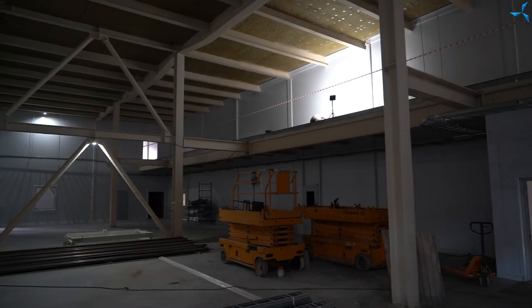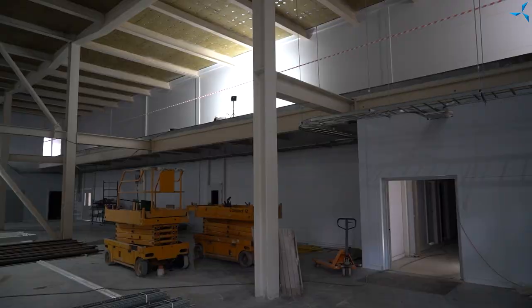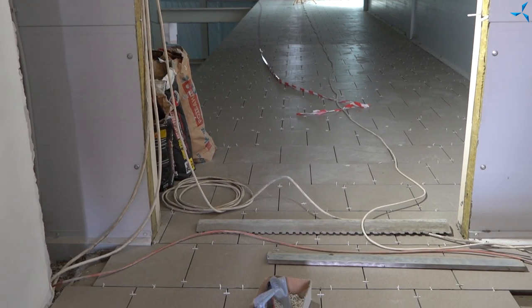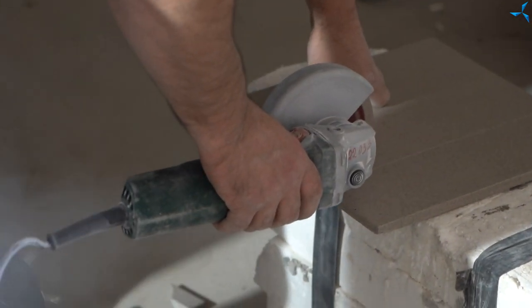We are going up to the mezzanine of the first floor and here we can see that tiles have been laid — a flooring no different from what we have in the production part of the building. We can also see that the electrical network is also fairly complete.